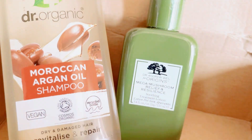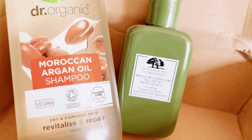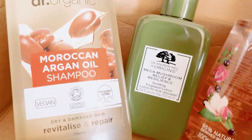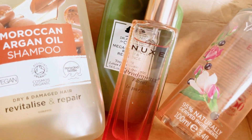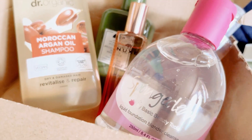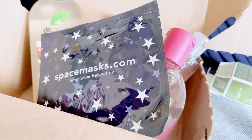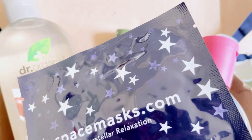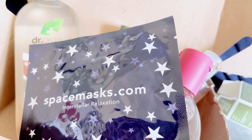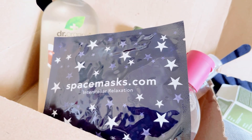So that's all our picks for the Latest in Beauty this month: Dr. Organic Moroccan Argan Oil Shampoo (250ml), Origins Mega Mushroom skincare, the RV English Rose body wash which is new for me, the Nooks perfume spray, the brush cleaner sponge, and the Space Mask. Thank you so much for watching! If you found this useful please give it a thumbs up and don't forget to subscribe so you get notified every time I upload something new. Take care everyone, bye!